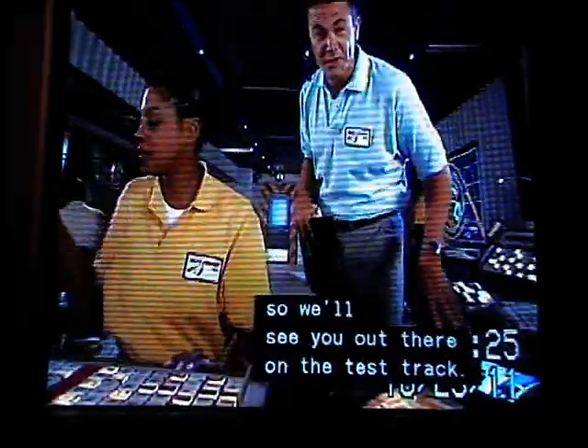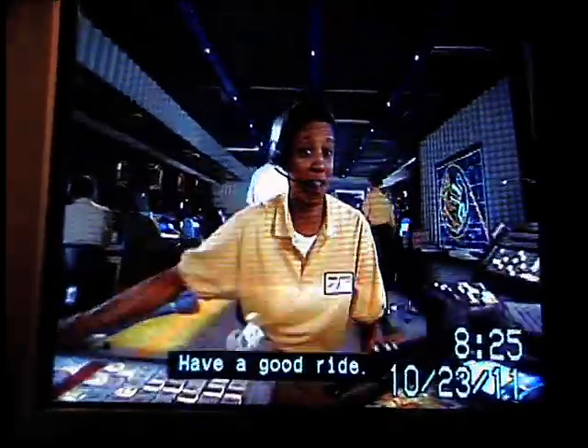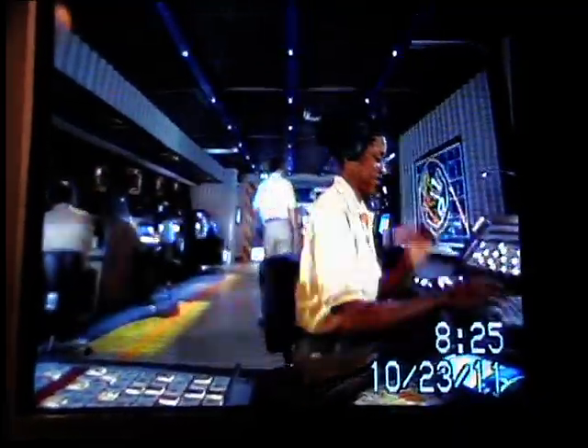Sherry says we're ready, so we'll see you out there on the test track. Good luck. Have a good ride.